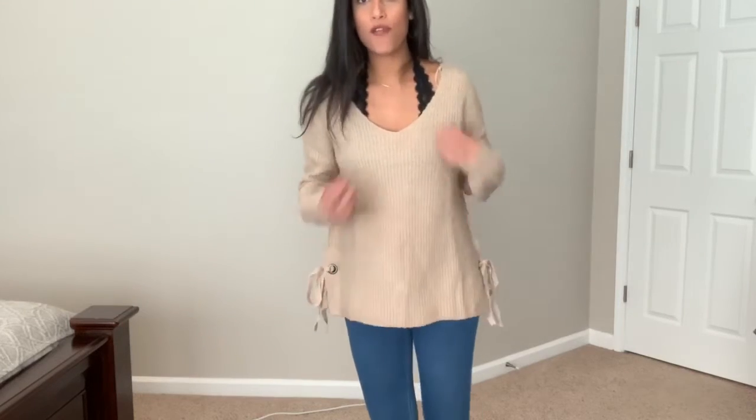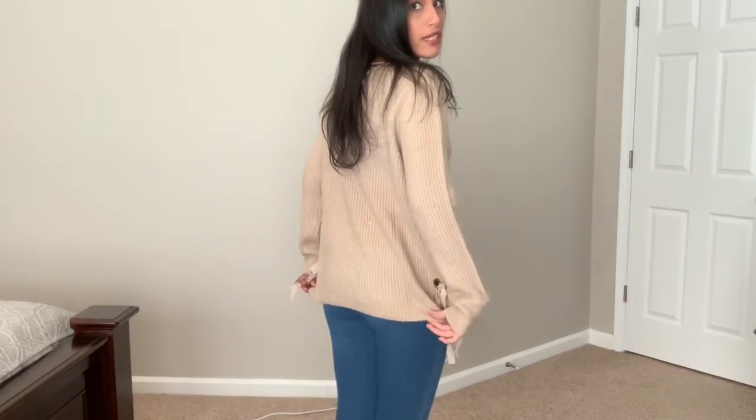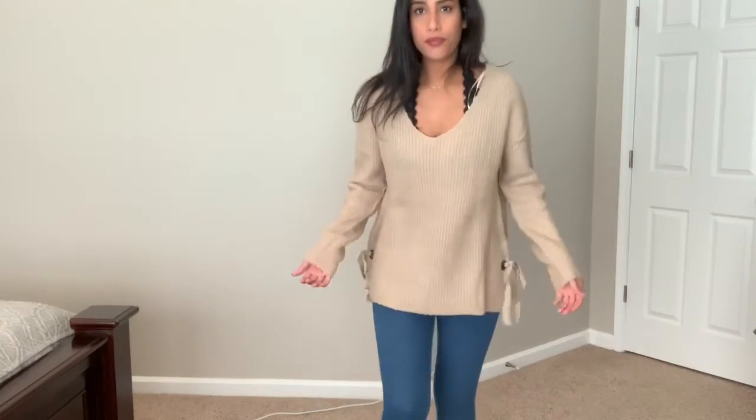This is the last sweater shirt from TJ Maxx for $19.99. It has a cute little tie bow on the side, super comfortable, and decent length in the back. I can wear it normally or throw it off the shoulder — you know I'm obsessed with off-the-shoulder shirts. It looks so cute worn that way.